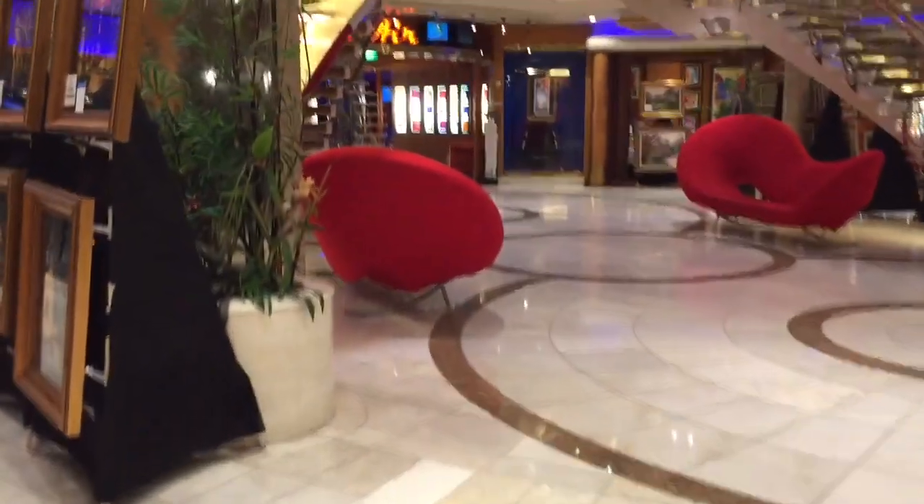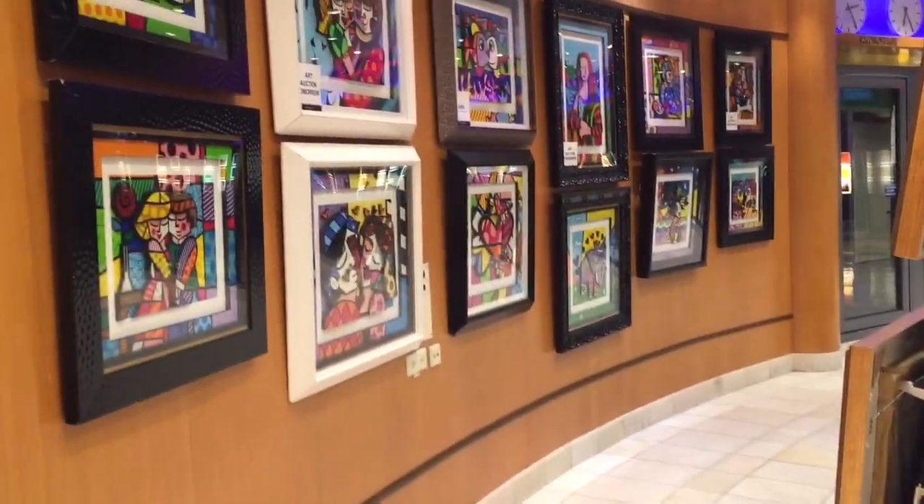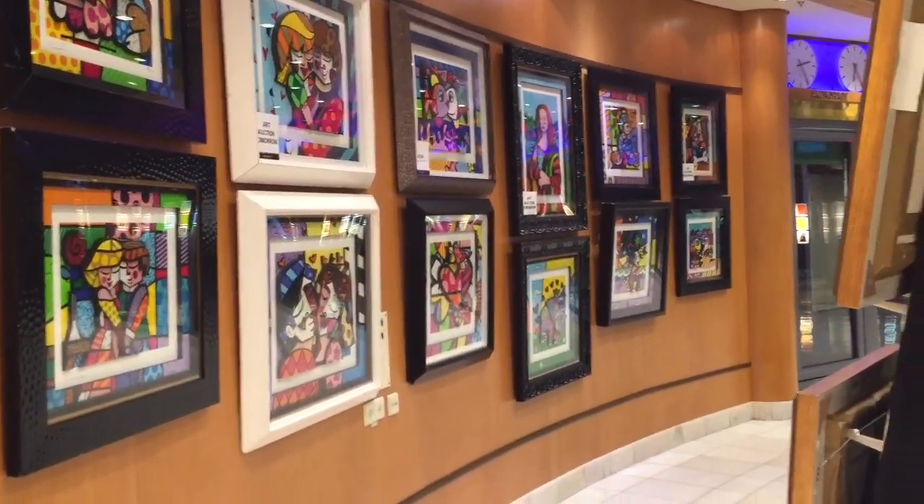This is the art gallery. They have a variety of art on display here.